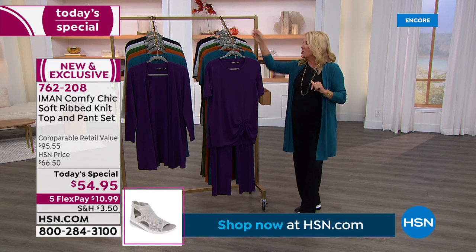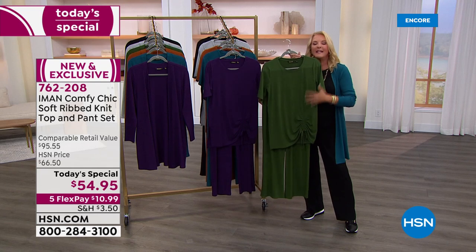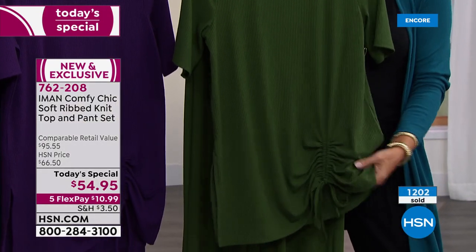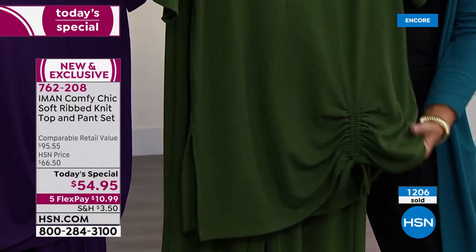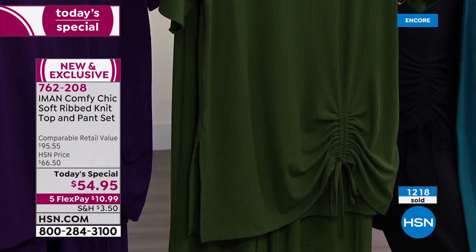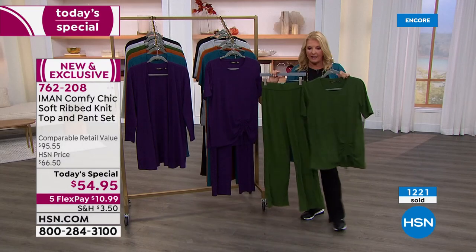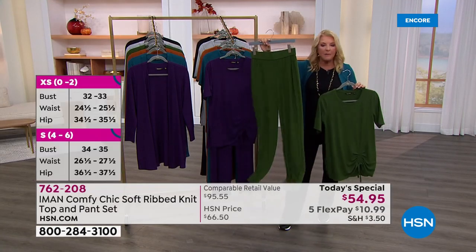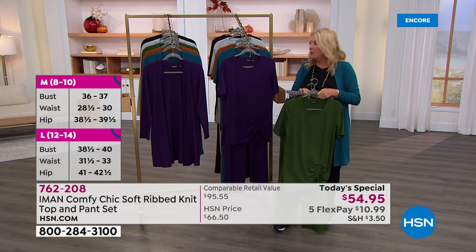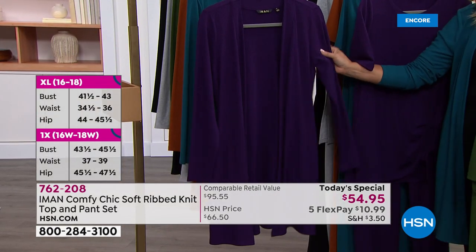I've never seen anything quite so versatile and I've been lucky to do this job a very long time. I believe you'll get so much use out of it — sophisticated, elegant, and a beautiful comfort level truly unsurpassed. There's nothing in Iman's line as soft and wonderful and drapey. Think about it: two pieces for basically the price of one Iman tunic. We have three different lengths so you'll get your perfect pant length, all sizes, and all colors — but that will not be true later today.